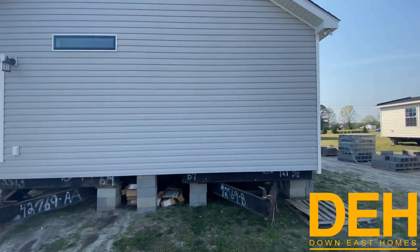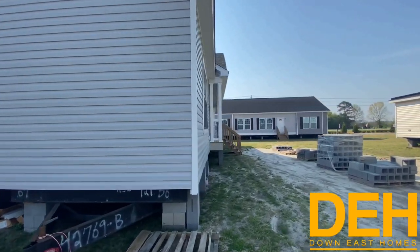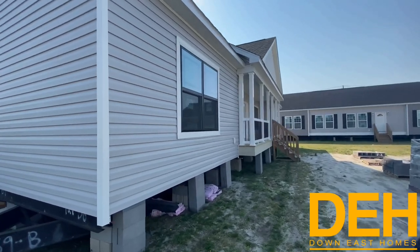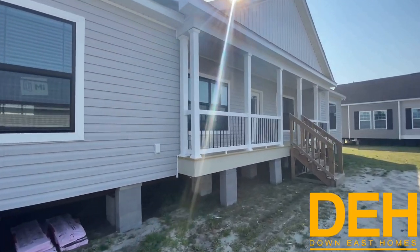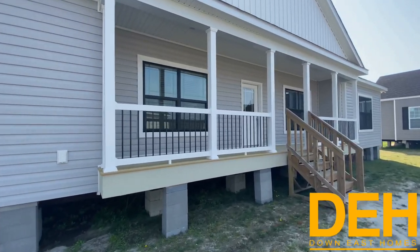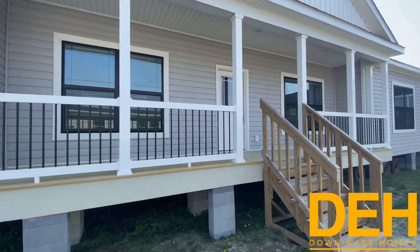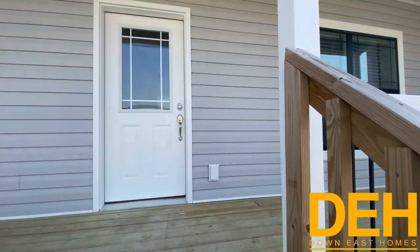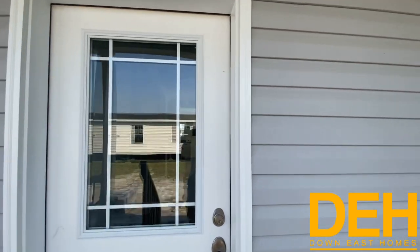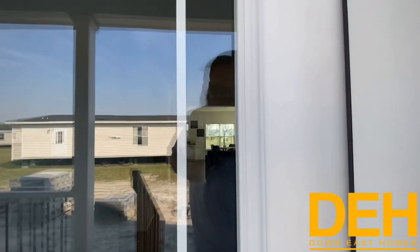So let's go take a look on the inside of this absolutely gorgeous home. Love that front porch — fits several chairs up there. Absolutely gorgeous. So let's go on up inside. Beautiful front door, solid.